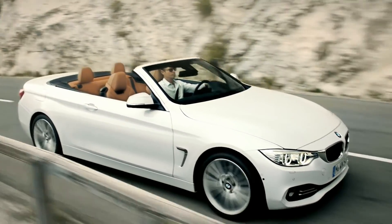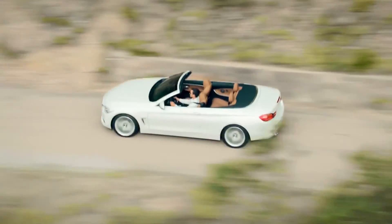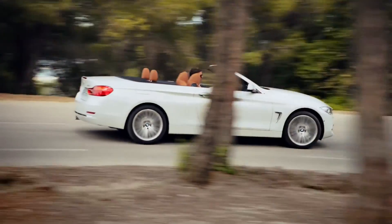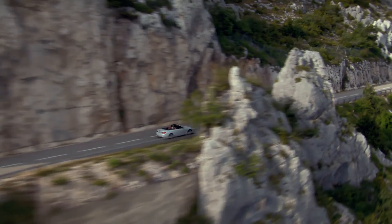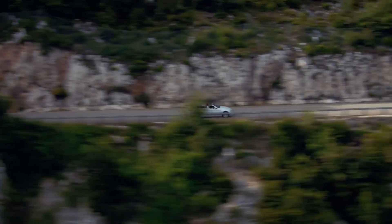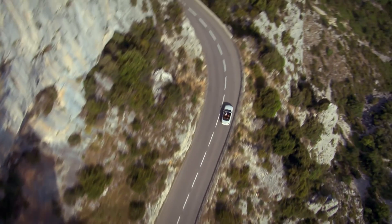It offers a lot of dynamic and sporty driving pleasure combined with exclusivity. You just want to drive somewhere on a coast road — and this is what a BMW convertible is all about.